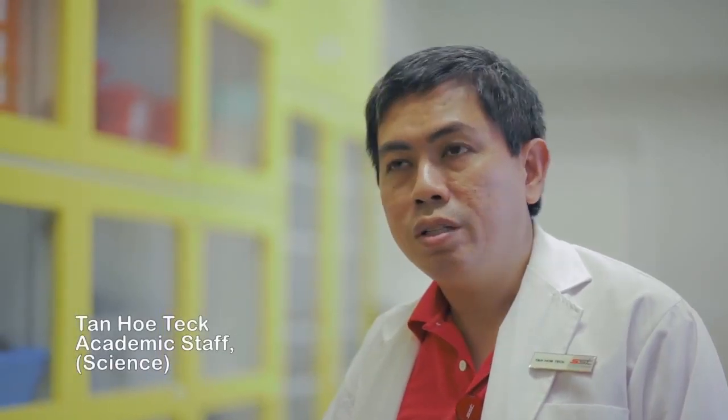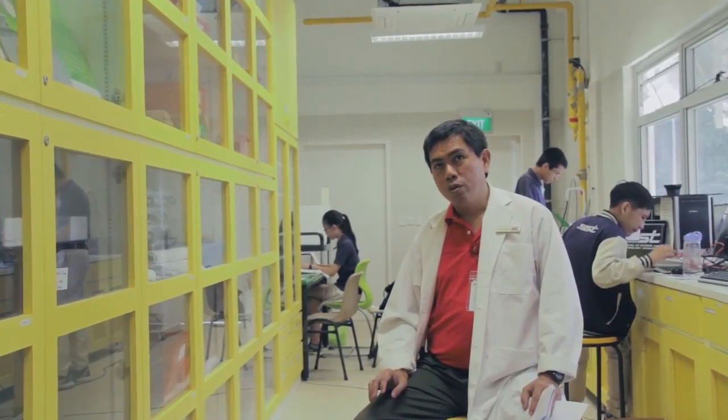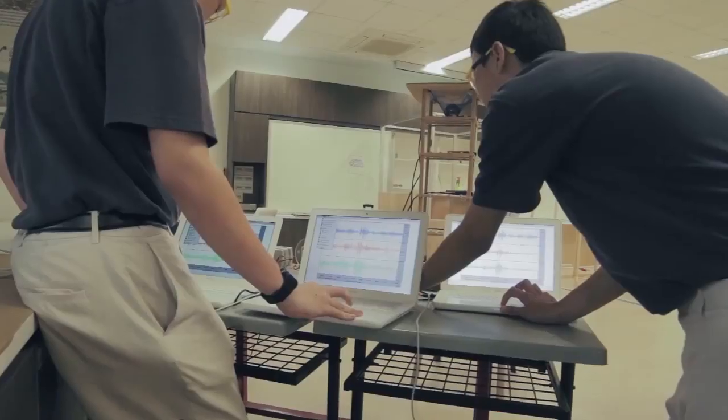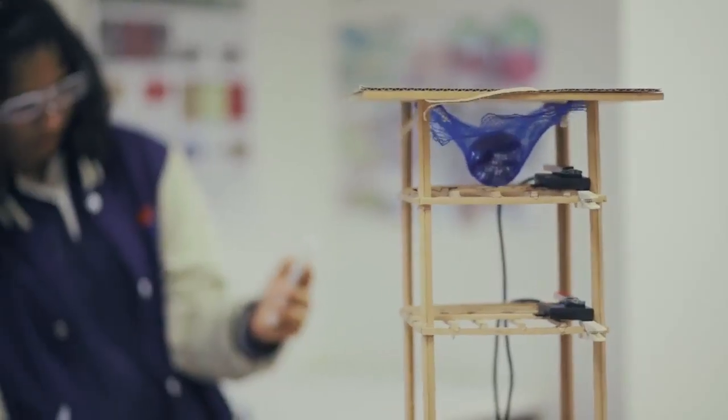In a typical classroom, we may not have access to a lot of instruments and equipment. By using the MacBook, it allows us to run simulators and software that can emulate the actual devices themselves. It actually helps to cut costs down and gives us a lot of flexibility in the implementation of our teaching and classroom activities.